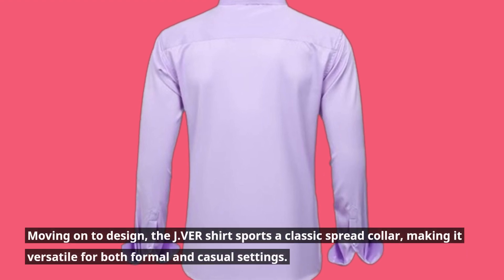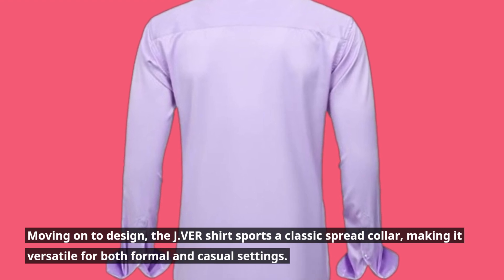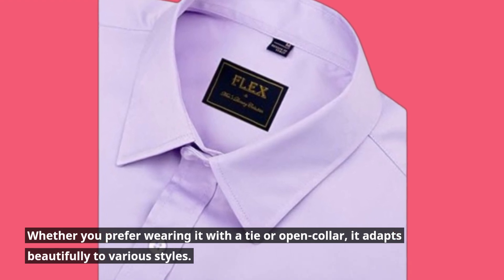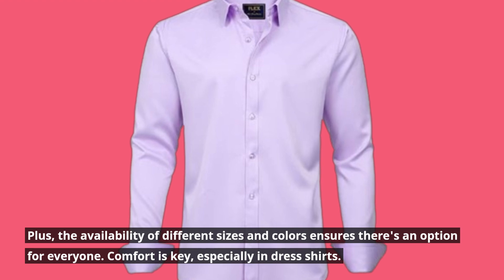Moving on to design, the Javir shirt sports a classic spread collar, making it versatile for both formal and casual settings. Whether you prefer wearing it with a tie or open collar, it adapts beautifully to various styles. Plus, the availability of different sizes and colors ensures there's an option for everyone.